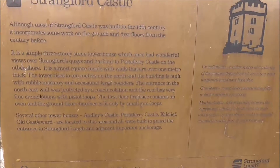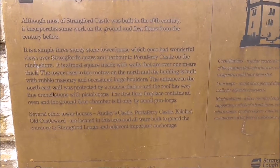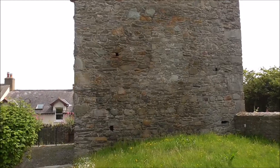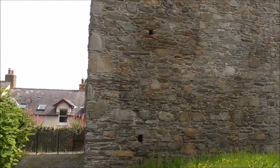The plaque also refers to other nearby tower houses: Audrey's Castle, Portaferry Castle, Kilcleaf, and Old Castle Ward are all located in this area. This is Strangford Castle, or Tower House.